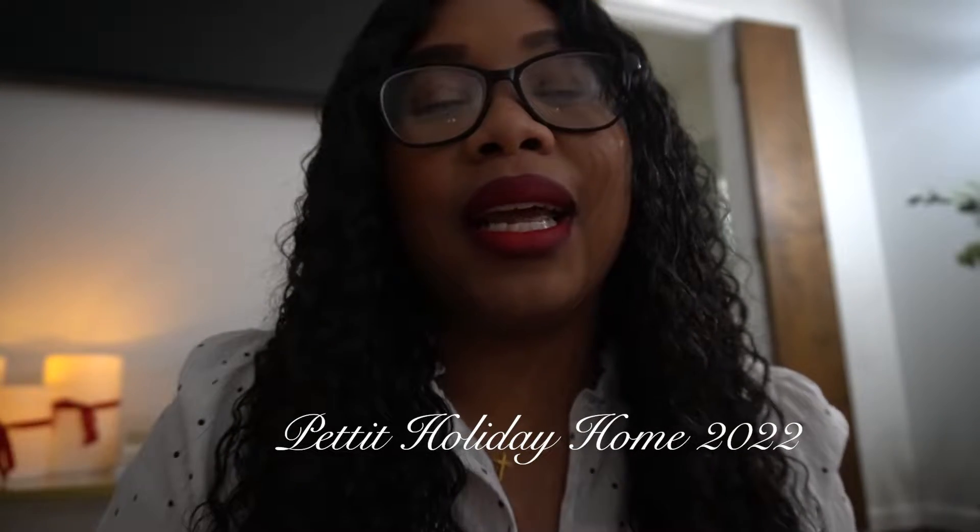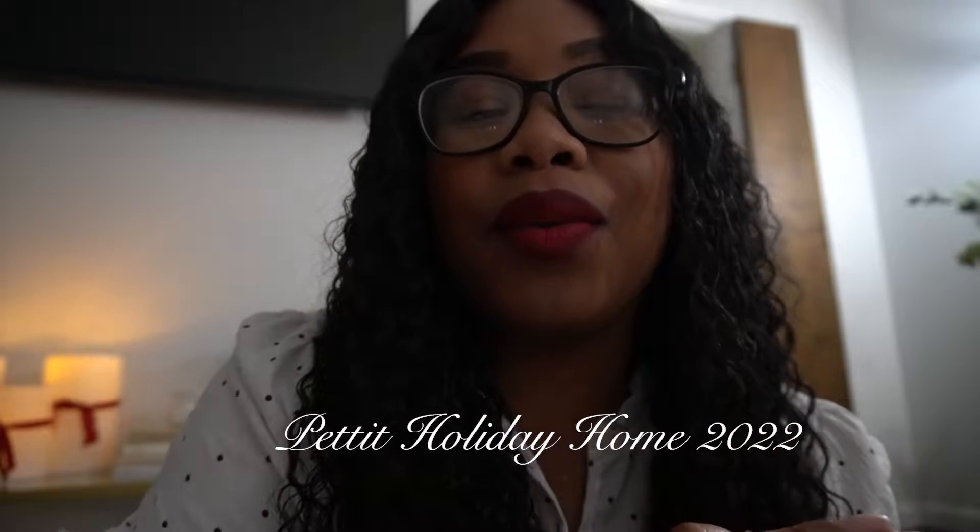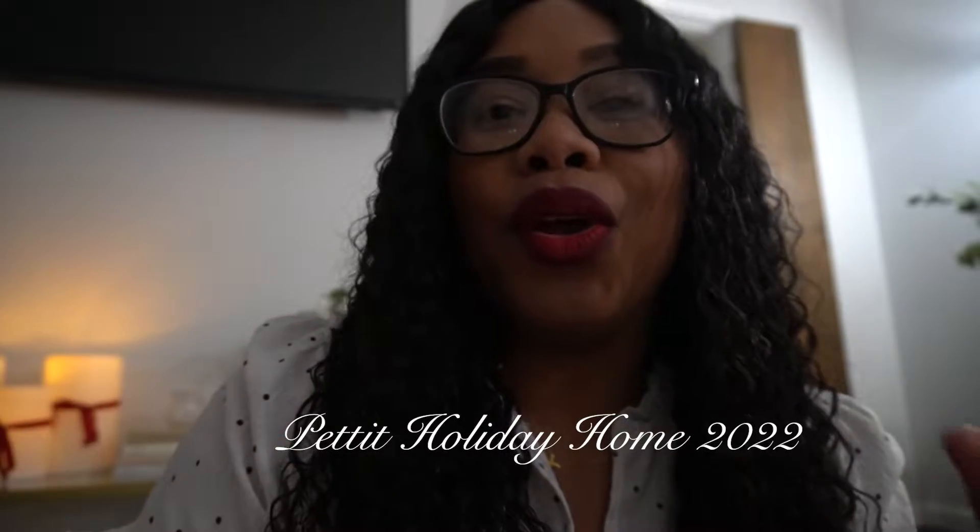Hey guys, Paris Hachey here. Christmas is approaching and I wanted to show y'all some cheap ways to decorate without breaking your bank. If you want to decorate but want it to be affordable, I'm going to give you the tips that I use. I'm going to show y'all how I decorate on a budget, because we see so much on YouTube, Instagram, and TikTok with Christmas decor, but I'm going to give you some pointers on how to minimize in some areas and still make it festive.